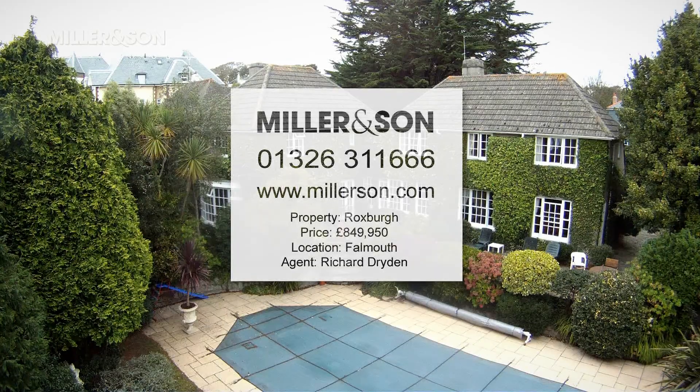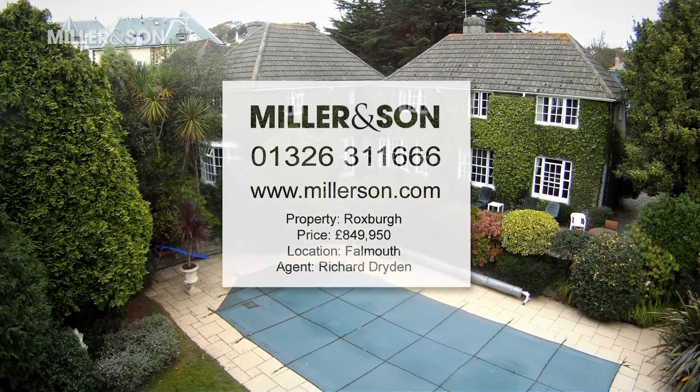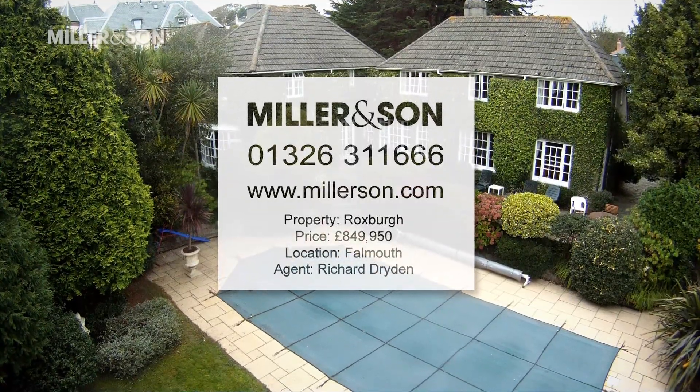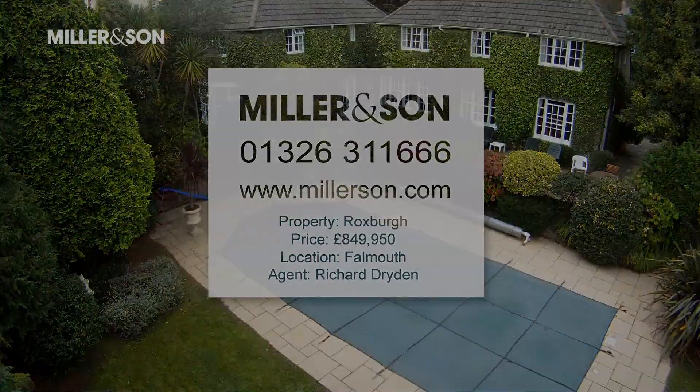This really is a quality property — a very grand and imposing residence. The proximity to the beach and town is excellent, it's solid and well maintained, and the accommodation inside is absolutely brilliant with a lovely sized garden. It's a must-see. To find out more about Roxburgh and arrange a viewing, contact Richard or his colleagues at Miller & Son on 01326 311 666.